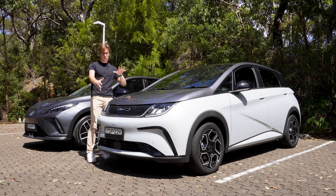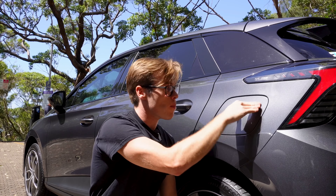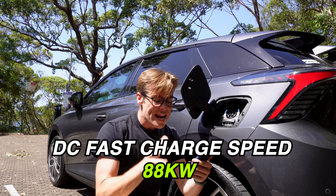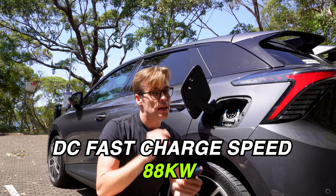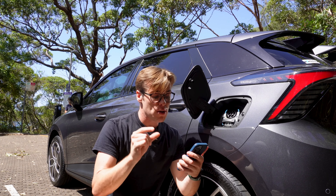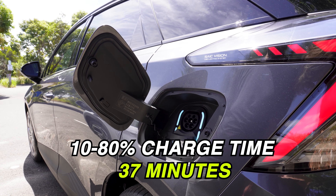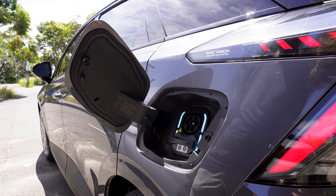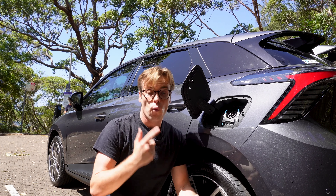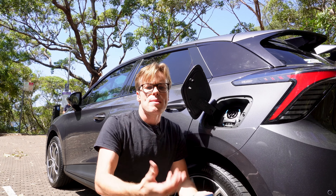This is the premium version — you can tell by the dual-tone paint and nicer interior features. On charging: the base MG4 charges at 88 kW, meaning less time at the charger. Because the BYD has a smaller battery, it only takes 37 minutes to charge from 10–80% on the base MG4, and just one minute longer — 38 minutes — for the base BYD Dolphin.